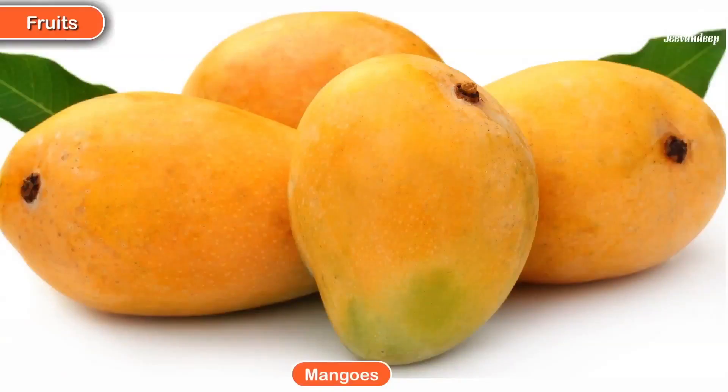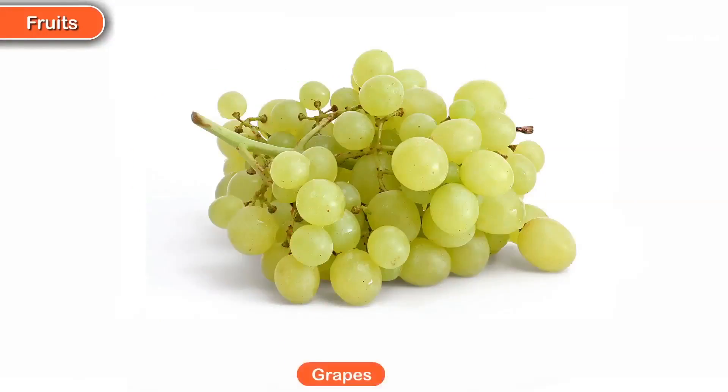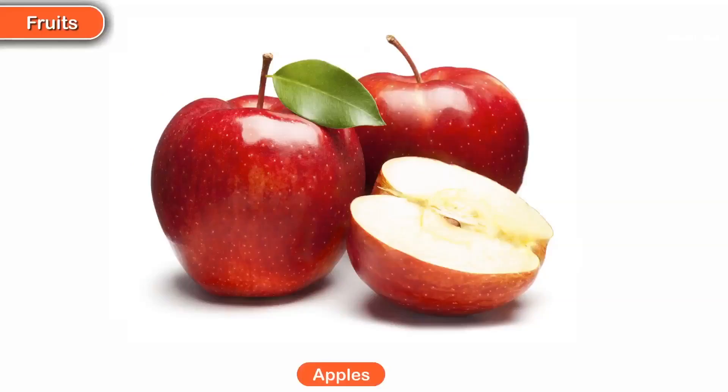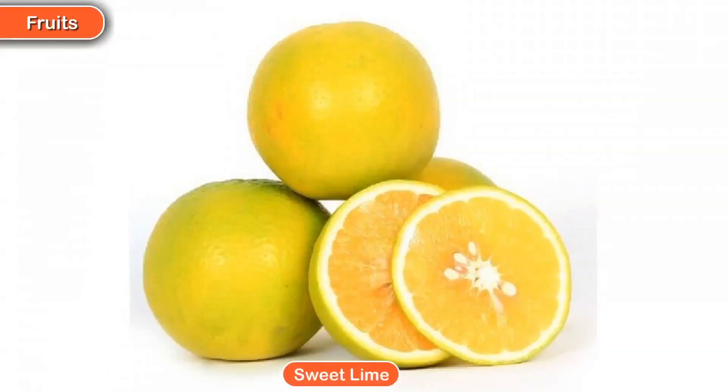Mangoes, Watermelon, Grapes, Apples, Papaya, and Sweet lime.